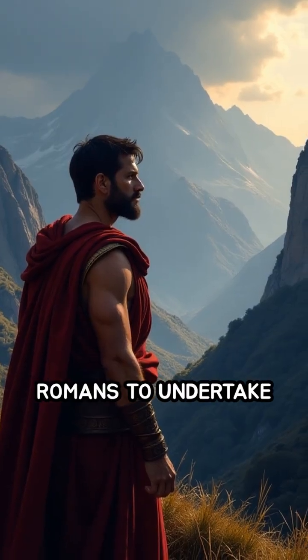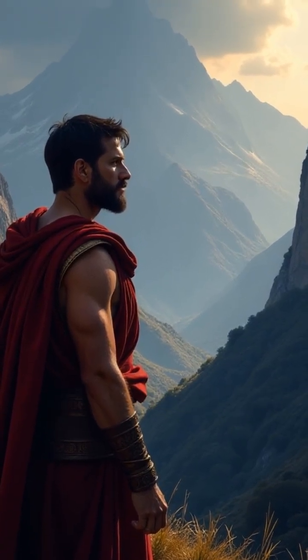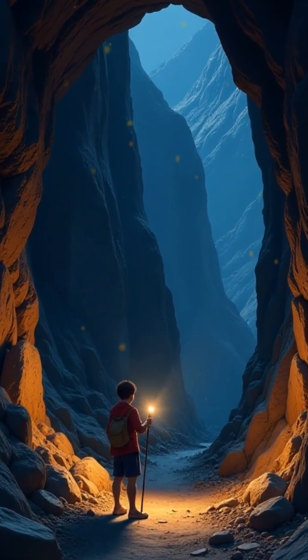What drove the Romans to undertake such extraordinary feats of engineering? Would you dare to explore the ancient tunnels and aqueducts carved into the mountainside?